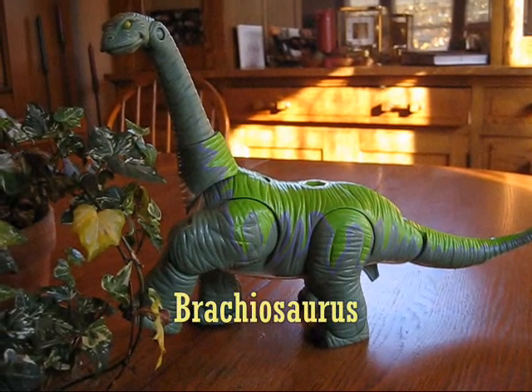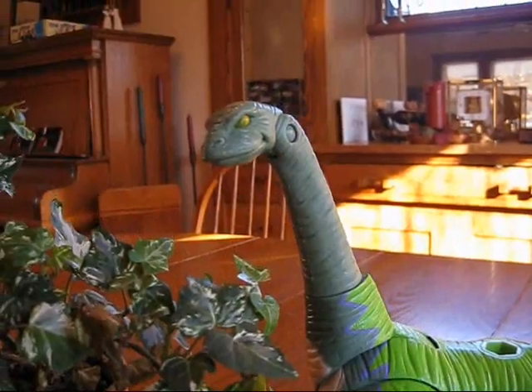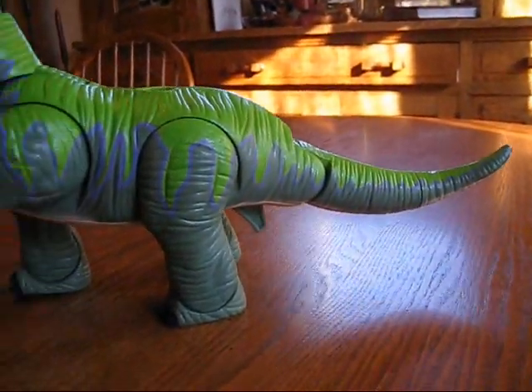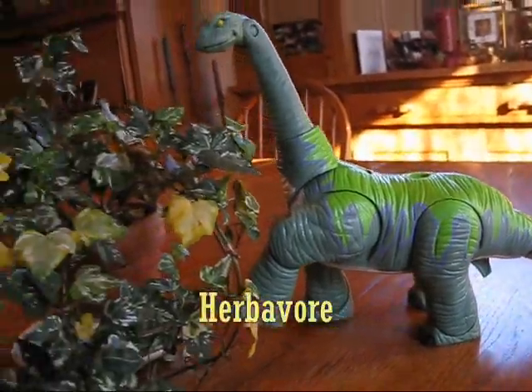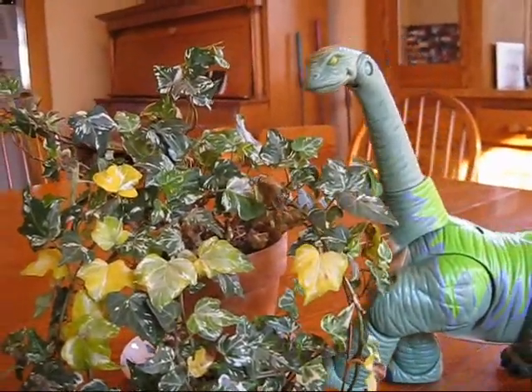This is a brachiosaurus, which means arm lizard. The brachiosaurus had a long neck and a long tail. This dinosaur walked on four legs and was a herbivore, which means it ate plants, just like this one.